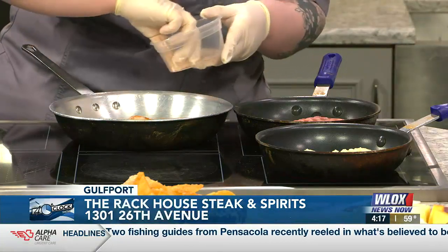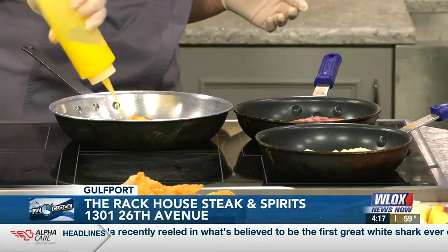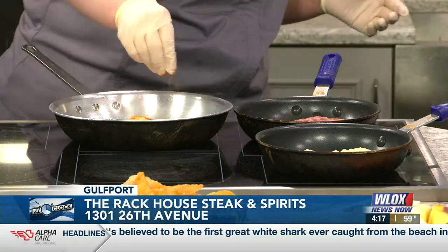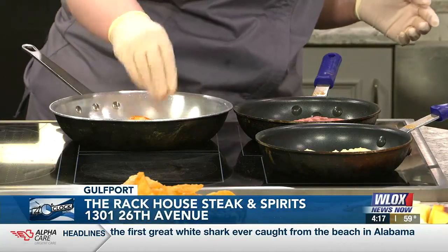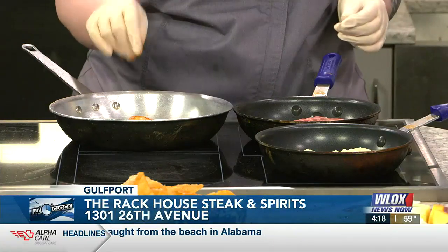Now we're going to add the royal reds. Those are royal red shrimp — that's why they're such a good size. A little bit of our seafood seasoning in there. We'll let that cook for about two minutes, flip them over, and then we'll continue.